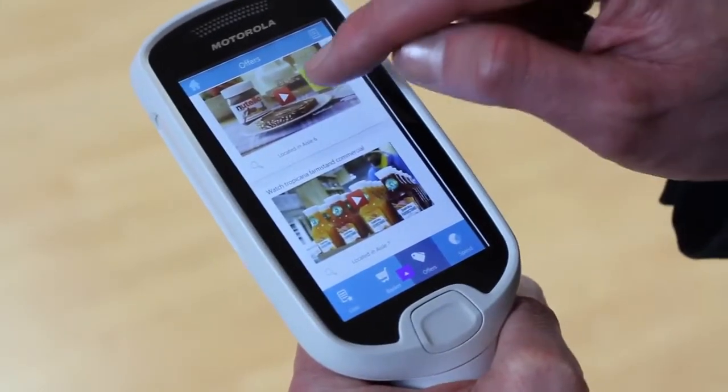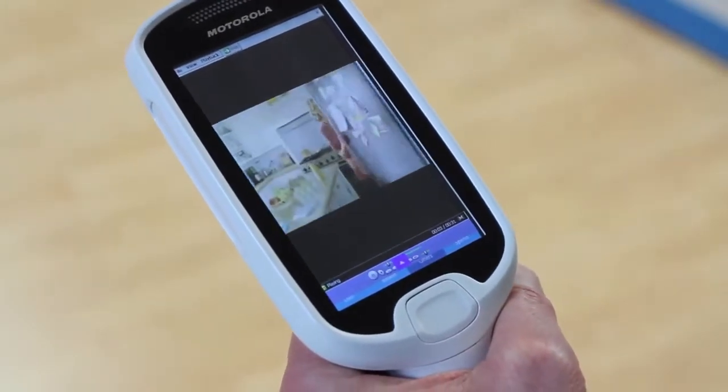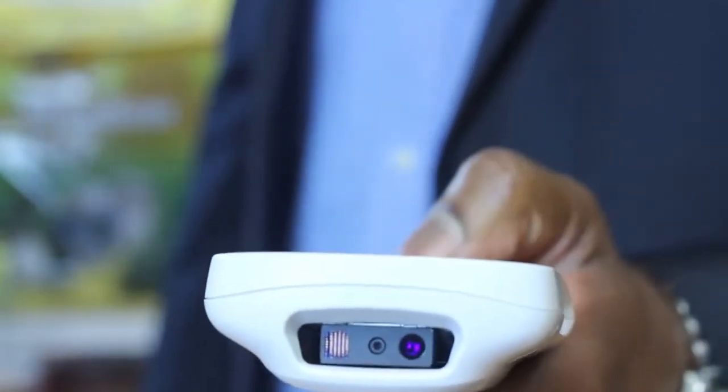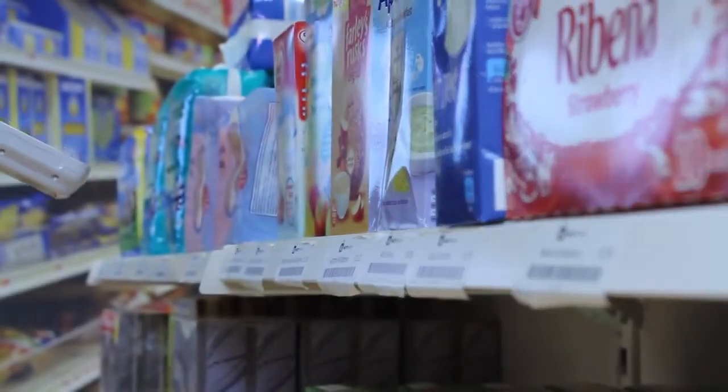The MC18 appeals to your customers as it has a touch screen interface similar to a smartphone. It ensures first-time, every-time capture of virtually any barcode in any direction, whether on paper or screen. It will even read damaged, scratched or poorly printed codes.